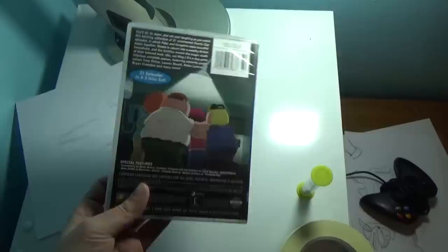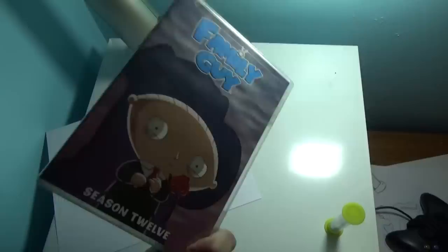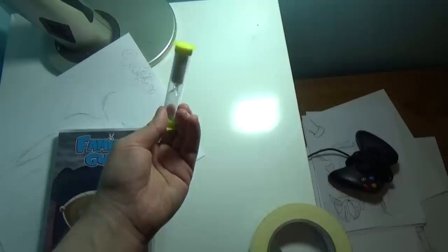This is going to be fun. On the mini-fridge, we have Family Guy Season 12. No, I didn't burn it, unfortunately, but we have unfinished business, let's say. We also got an hourglass from a board game — I don't know why I have this — and masking tape.